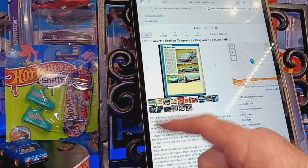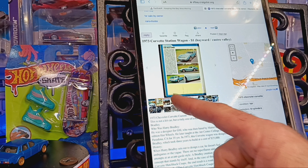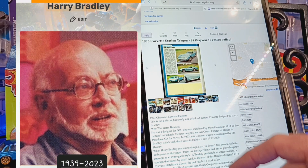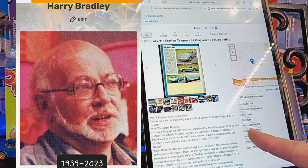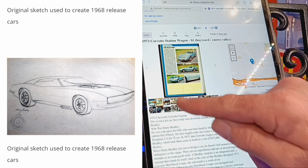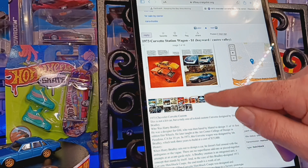This car was designed and built by Harry Bradley. He was one of General Motors' designers who was then hired by Mattel, and he created 11 of the first 16 Sweet 16 cars. This car really is just a truly piece of artwork, and I wanted to do a little video on it.